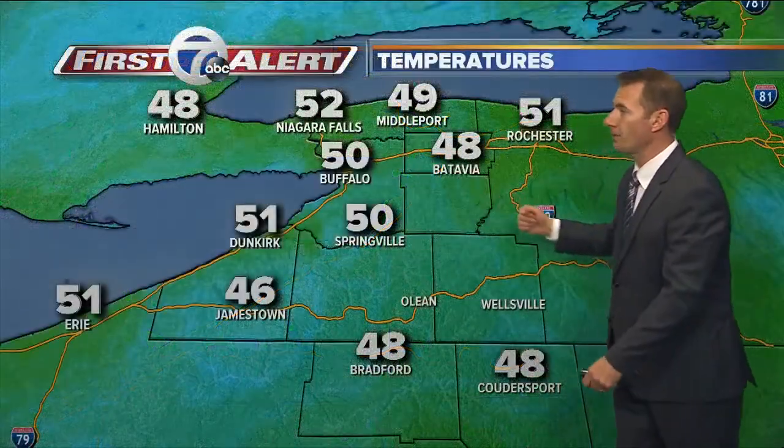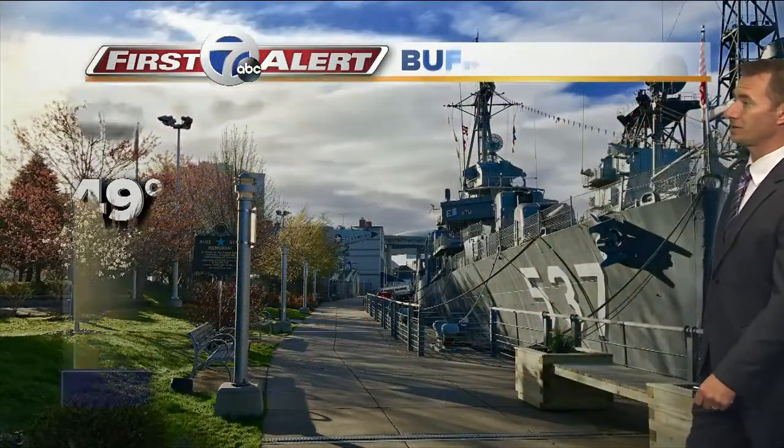As we start the morning, everybody's on either side of 50 by a degree or two. Even the lake is at 48, but I think we're going to put the halt on that. It went up quickly to that point, but this week is going to really just shut the door on any increase in that temperature.